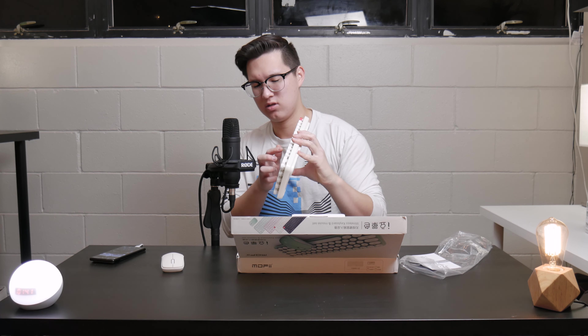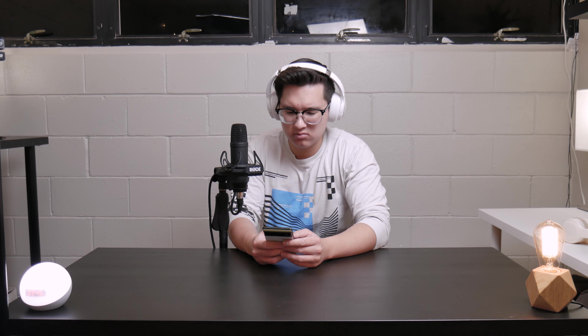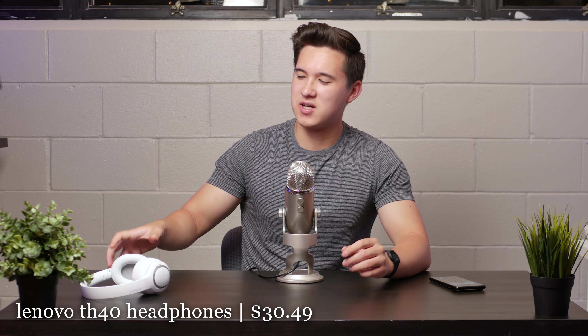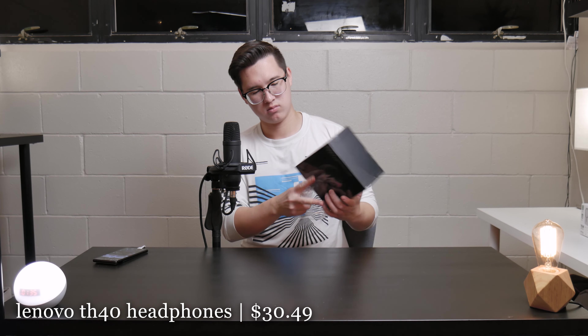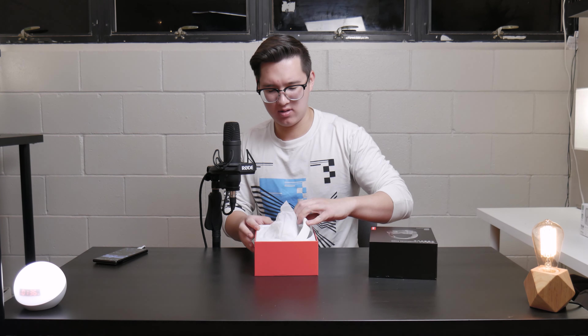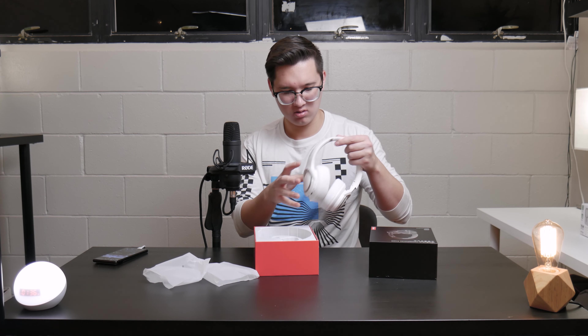I tested out all these products in a natural way for their intended purposes, so let's talk about the value for money and quality of these various products I got for extremely cheap prices. First off, we have the Lenovo TH40 wireless headphones. I maxed out the budget Temu gave me of up to $30 per product to pick up these for $30 exactly — maybe $30.50 or something like that.